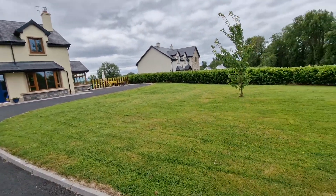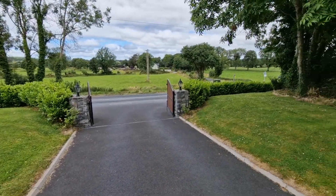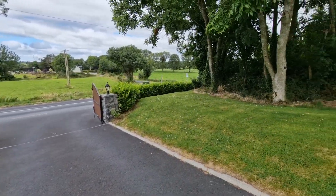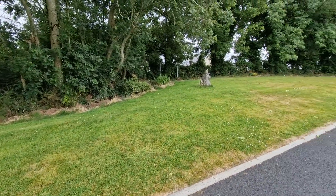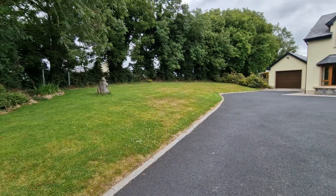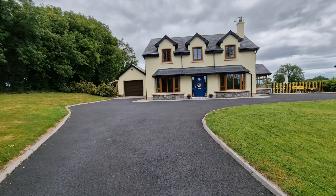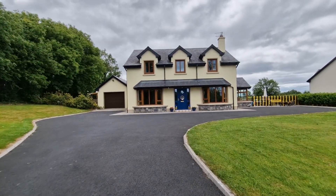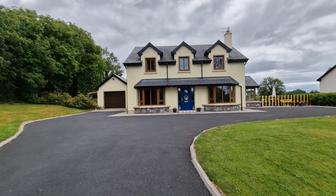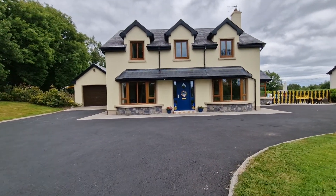You have nice lawned areas to the front with mature hedgerows. Ballier National School is just two kilometres down the road, with a service station and convenience store literally within five to six hundred metres of the house. You have really nice distant Shannon Estuary views from the rear which we'll show later. Let's take a look at the inside of this bright, spacious, well-proportioned and very nicely presented four-bedroom detached family home.